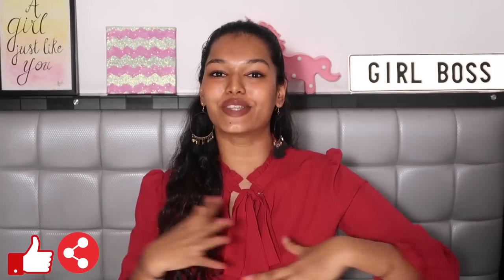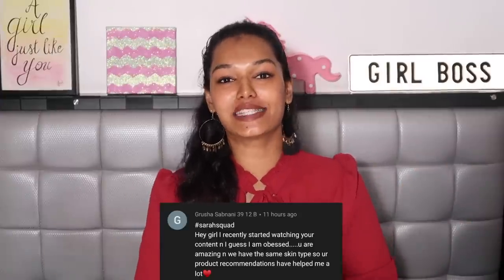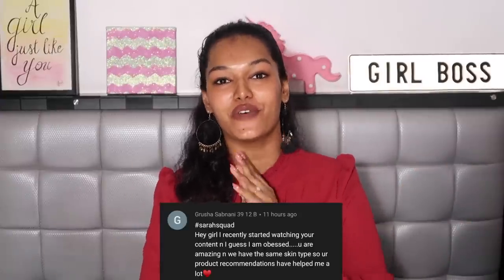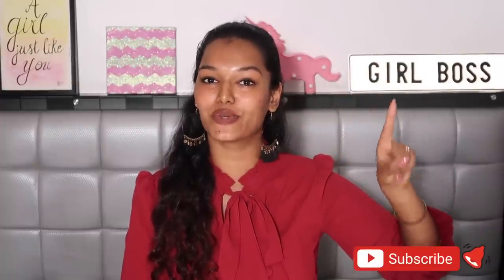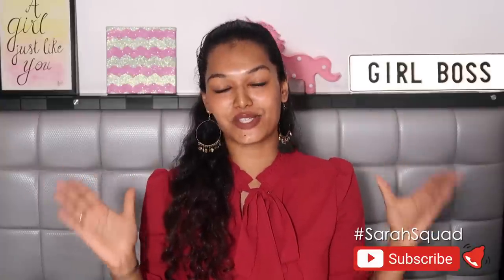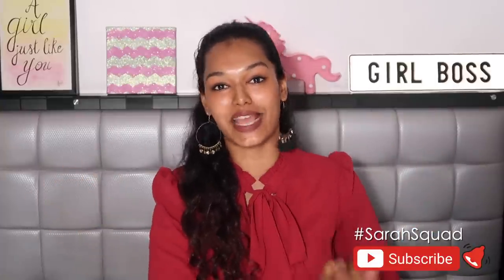If you did enjoy this video, please don't forget to hit the like button so I know what kind of videos you enjoy. Also share this video with friends and family so we can make the Sarah Squad even larger. Today's Sarah Squad shoutout goes to Grusha Sabnani — thank you so much for watching and supporting my channel. If you want to be part of the next video's shoutout, click the subscribe button, the bell icon, and leave a comment saying hashtag Sarah Squad. I'll see you very soon in another video — stay home, stay safe, and take care. Bye guys, love y'all!